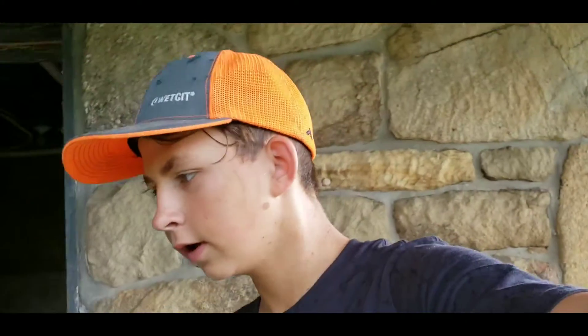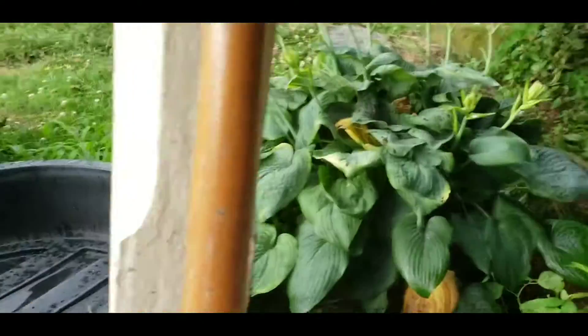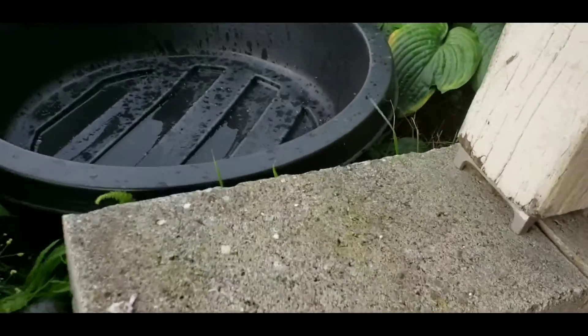We're here with another video and right now it's just starting to pour, as you can see. But we are building a second pond — actually I don't know if you'd consider that a pond or not, but this might be our third pond anyway. Sorry for the wind, it's windy right now.